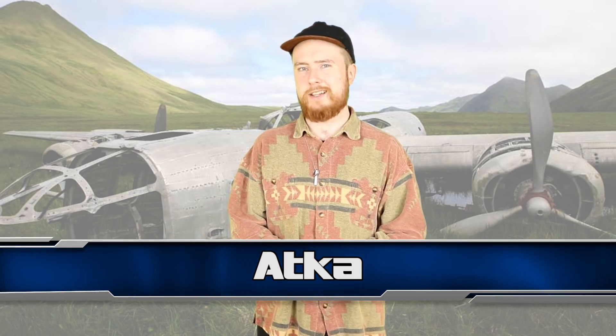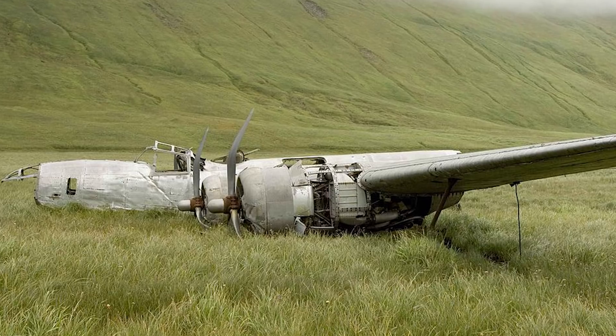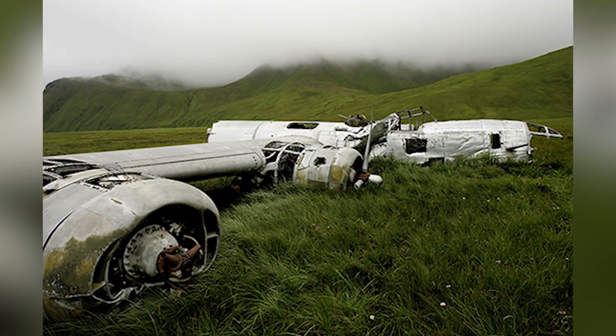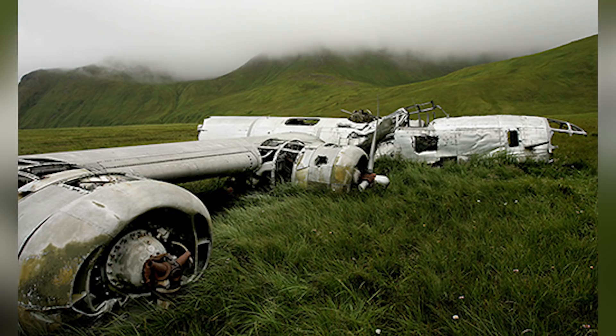And finally at number 1 we have Atka. The remote Alaskan island of Atka looks like something out of a movie. Among the rolling grass hills lies a sight to behold — an American B-24 bomber. This plane went down during a routine weather reporting mission during World War 2, brought down by bad weather on their weather reporting mission. Thankfully all of them survived. The plane sits there to this day, surrounded by grass and very noticeable from miles away. It's been on the National Register of Historic Places since 1979.